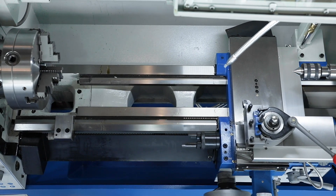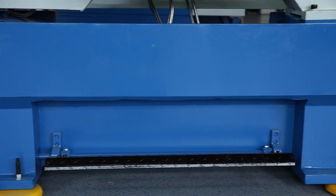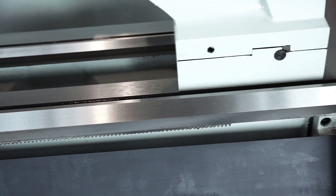The stable, heavy ribbed machine bed with a solid one-piece cast base forms a solid structure. Wide hardened and ground guideways guarantee the best turning results and durability.